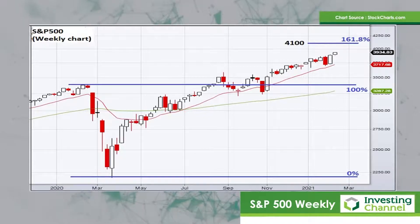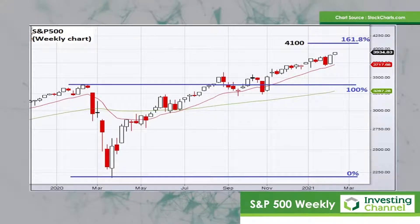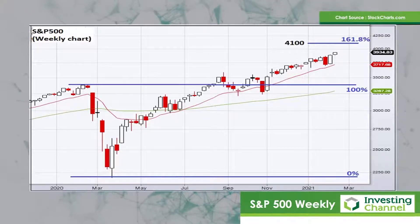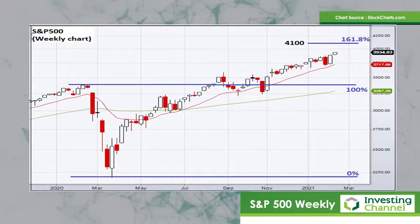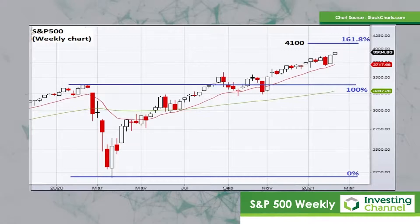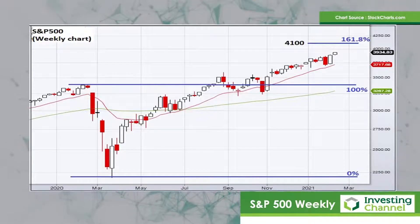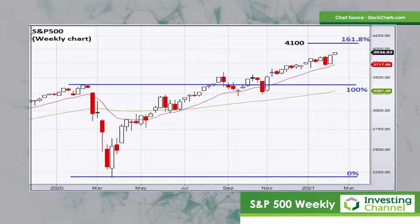The 4,000 level on the S&P 500 is now within reach — only about one and a half percent away from where the market's currently trading. It almost seems like it would be rude not to go and test 4,000. It's also quite possible the market projects a little bit beyond that round figure if the bulls continue to stampede. Looking at a Fibonacci projection — taking the distance of the entire crash in February and March of last year and projecting the 161.8% level — gives us a price target of around 4,100 for the S&P.